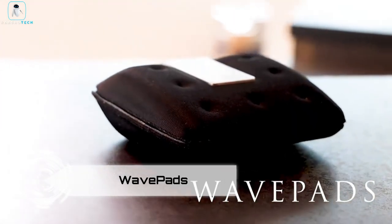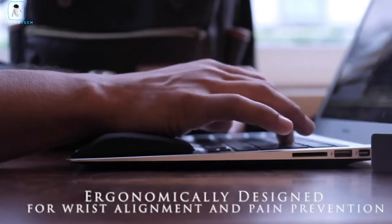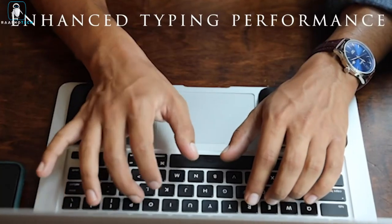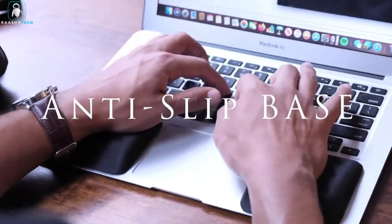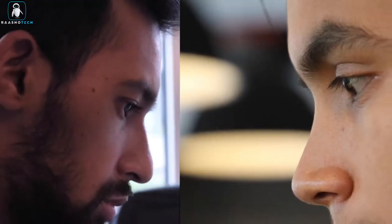Wavepads. Upgrade your typing experience and maintain comfortable posture with Posture Up Wavepads, wrist rests for laptops. Designed by a doctor of physical therapy, these wrist rests feature a patented construction that sets them apart. Crafted with memory foam, they adapt to the shape of your wrists over time, providing a custom fit that feels like a glove.